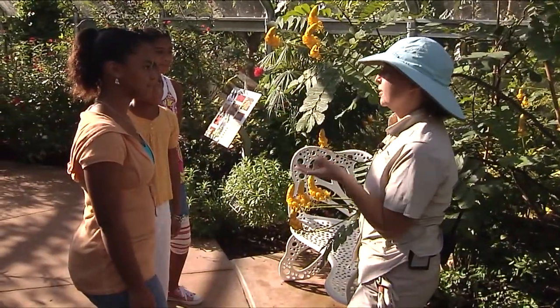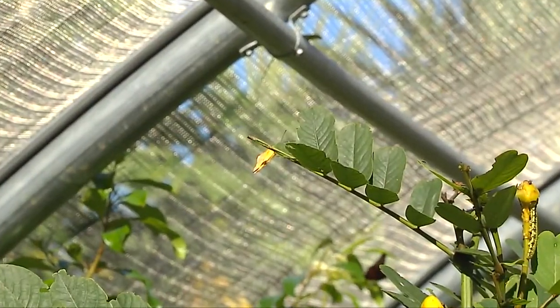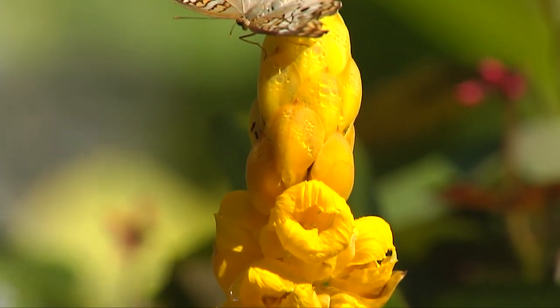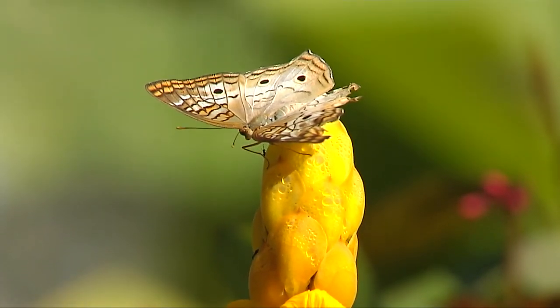Any butterfly garden needs two kinds of plants, actually. They need a host plant for the female butterflies to lay their eggs and for the caterpillars to eat. And they also need a nectar plant for the adults to come and feed on.